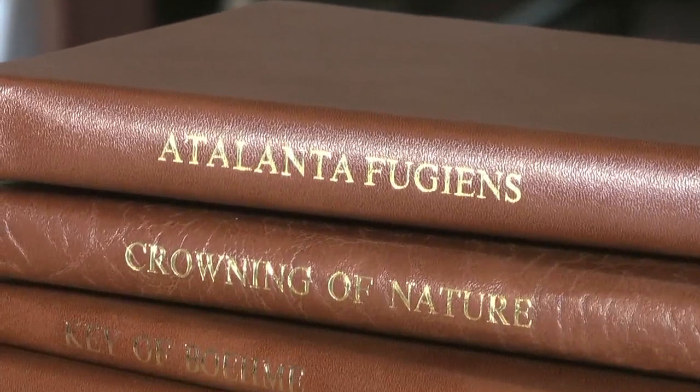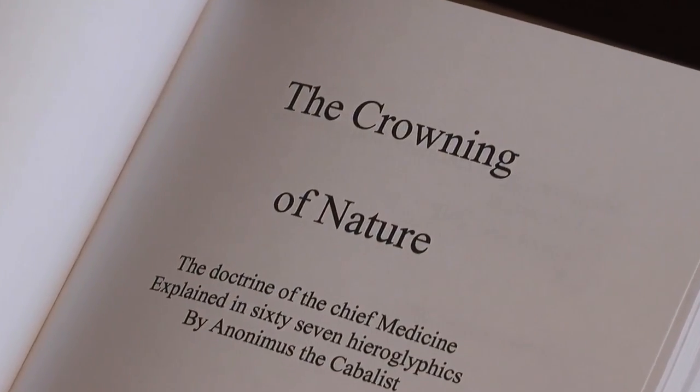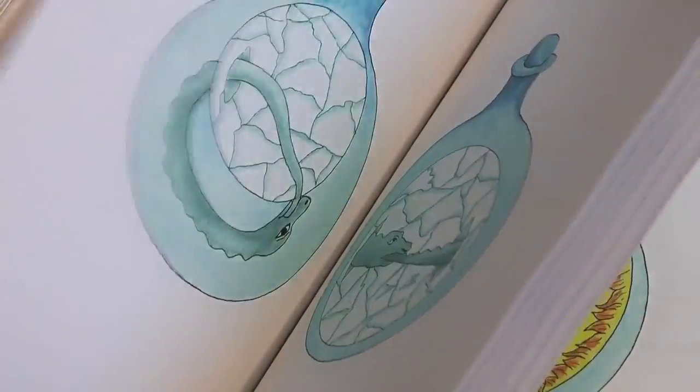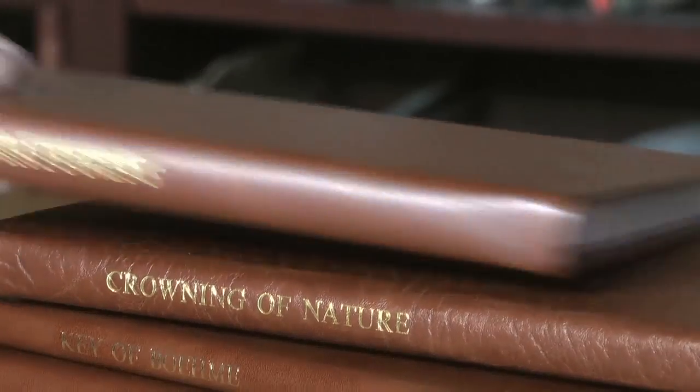Many of these books contain series of illustrations which I have hand-coloured. The Crowning of Nature, for example, has 67 coloured images of symbolic processes taking place in flasks. Another important book is the Atalanta Fugiennes with its series of 50 emblematic engravings.